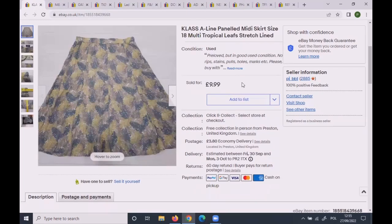This classy panelled midi skirt was size 18 — a good size — and sold for £9.99 plus postage.